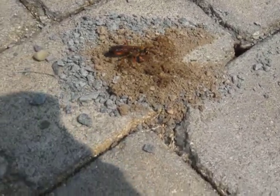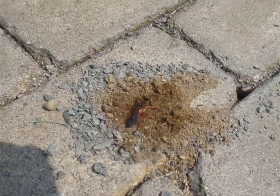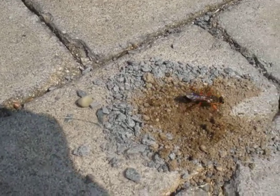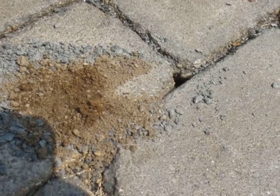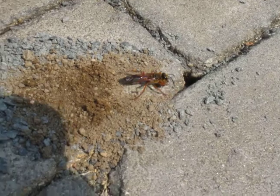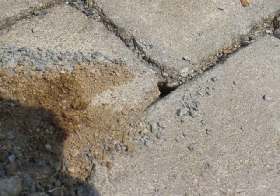Every year we get the Cicada Killers at Cape Cod. They come out and it's amazing what these things can dig out of these holes. We got a real plethora of them this year. This guy's really digging out his nest — it's amazing the size rocks they can pull out of there.